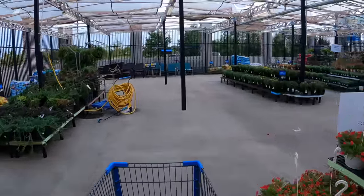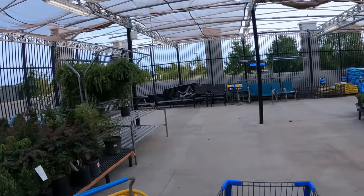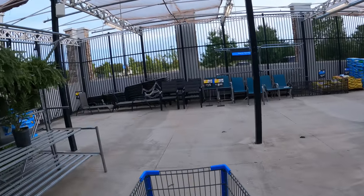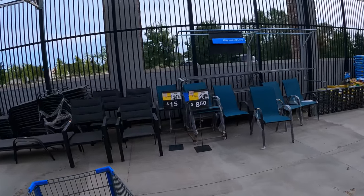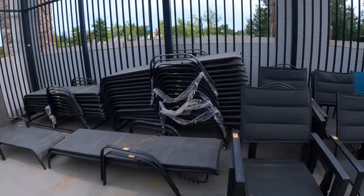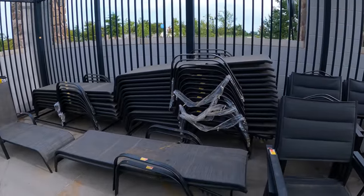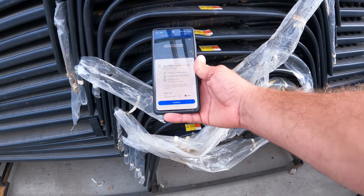We'll go ahead and start outside like we did last time. Remember those chairs were on the outside? Looks like they brought them in — still got quite a few left. $15 down from $44, $850 down from $25. Let's scan a couple of them and see what we got. They are rusty, but I'm curious on the price. Sometimes this sticker works, sometimes it doesn't — still $20.